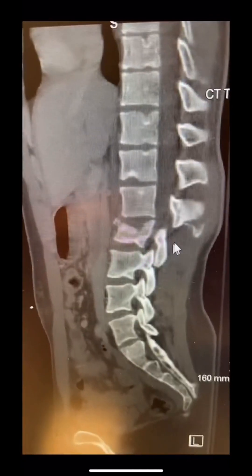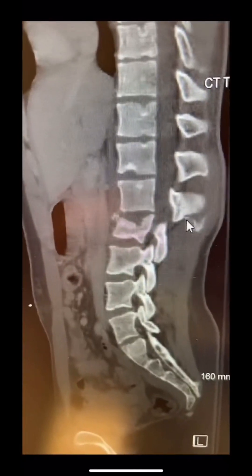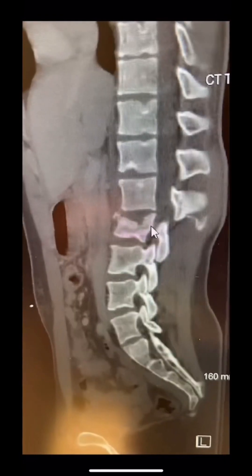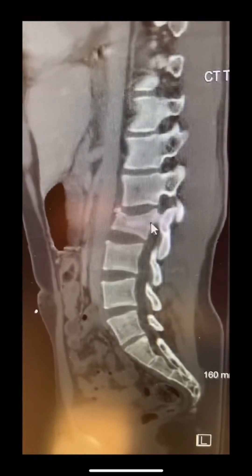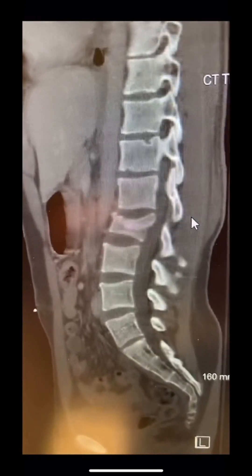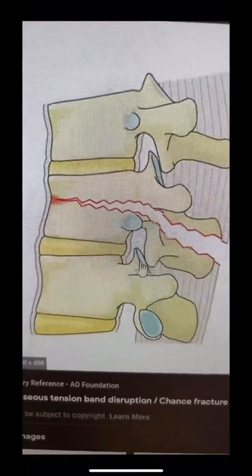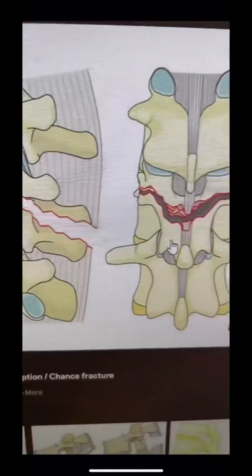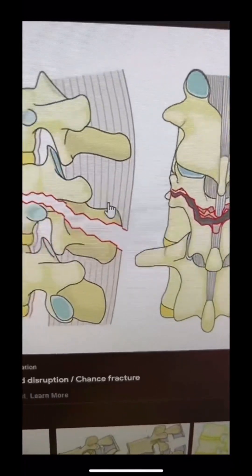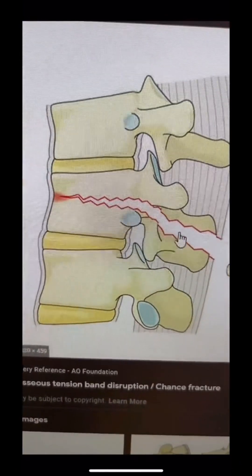On the CT scan, there is a fracture plane that starts here and goes all the way across the patient's spine — a fracture all the way across this vertebral body. Here is a cartoon picture showing the fracture plane going all the way across the whole spine, and here is what it looks like front to back. That type of fracture is called a chance fracture — a fracture plane that goes across the entire spine, which is an unstable injury that will require surgery.